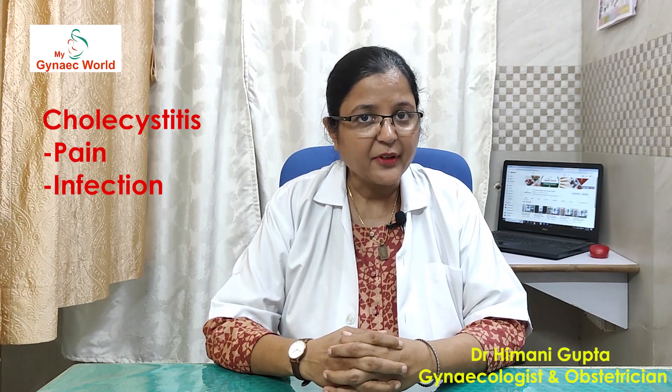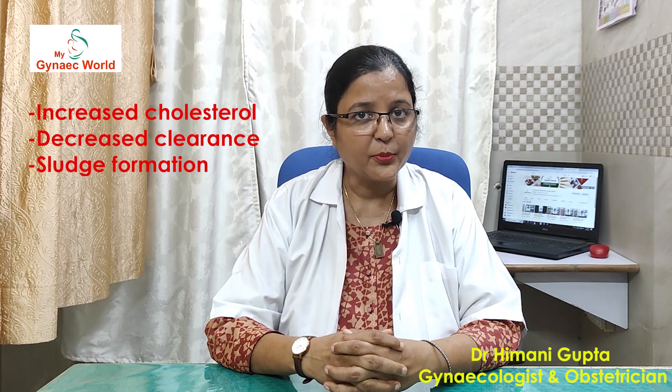It may happen that gallstones are diagnosed for the first time when the woman is pregnant during a routine ultrasound. Most of the times they are silent, but sometimes they may present with some infection and pain known as cholecystitis. In these cases they need to be treated. The reason behind formation of gallstones during pregnancy is that there is increased secretion of cholesterol during pregnancy, and because of the pregnancy hormone progesterone, the clearance is reduced. So more sludge is formed in the gall bladder leading to formation of gallstones.